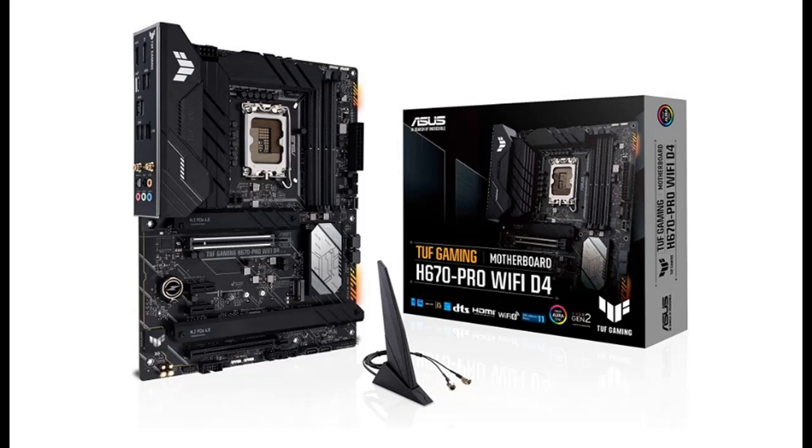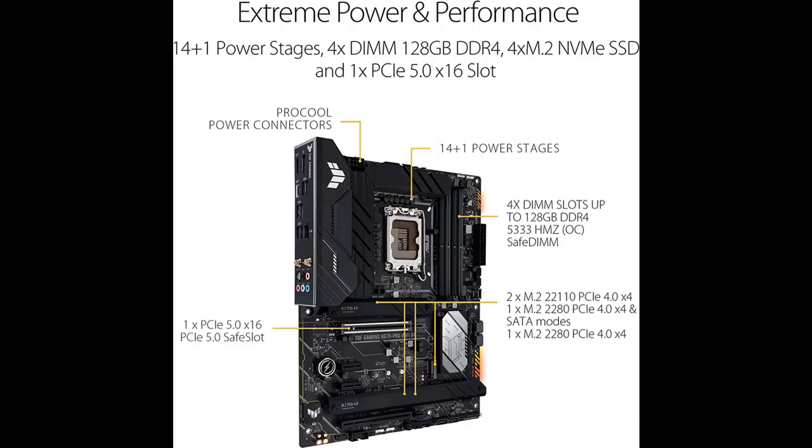Introducing a short picture overview of the Asus TUF Gaming H670 Pro Wi-Fi D4, LGA1700, Intel 12th Generation ATX Gaming Motherboard, featuring PCIe 5.0 and DDR4.